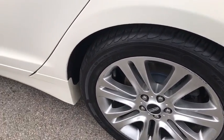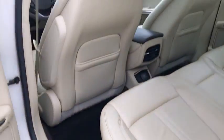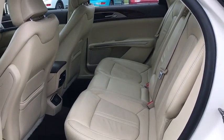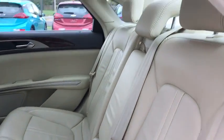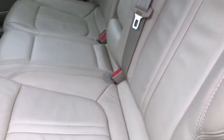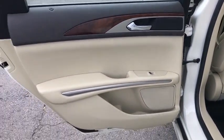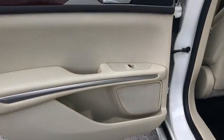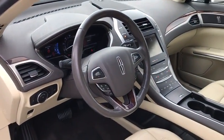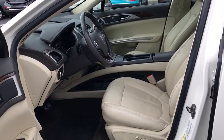Here are some of this vehicle's great options. Garage Door Opener.